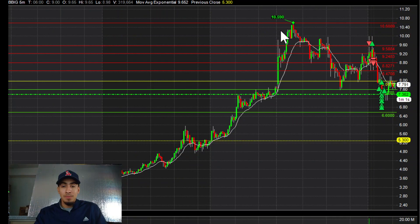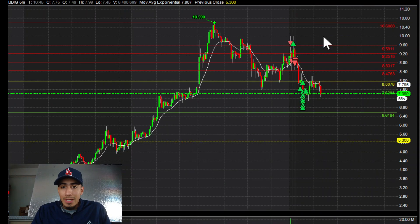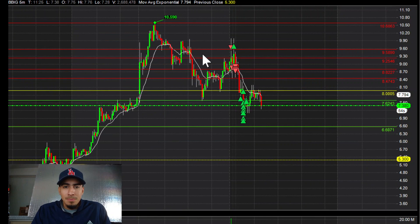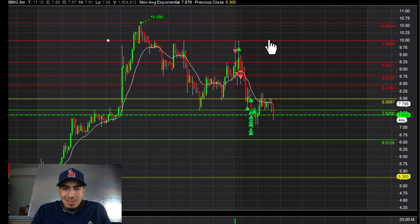So we had our top pre-market area, and then this $10 was a decent, decent resistance level at the $10.